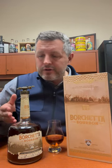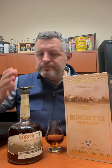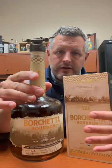It's just a single barrel, hand numbered — Borchetta bourbon from Big Machine Distillery in Tennessee. It's a five-year bourbon that's actually all done in-house there. Barrel strength, no chill filtering, and as you can see, very dark.